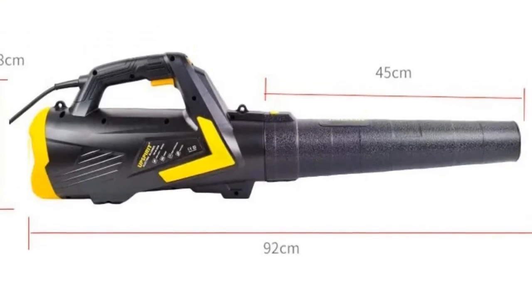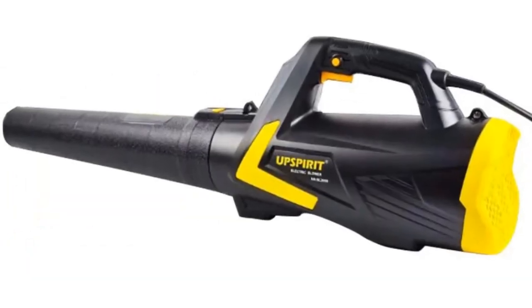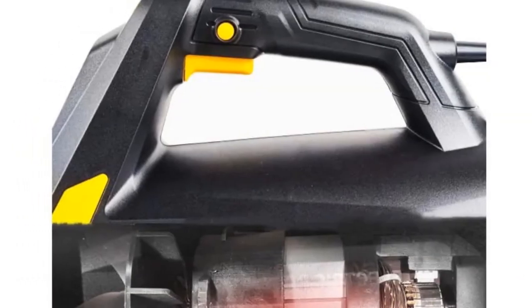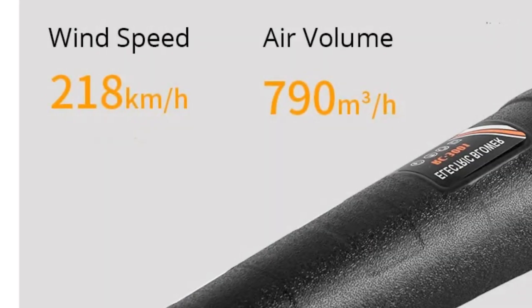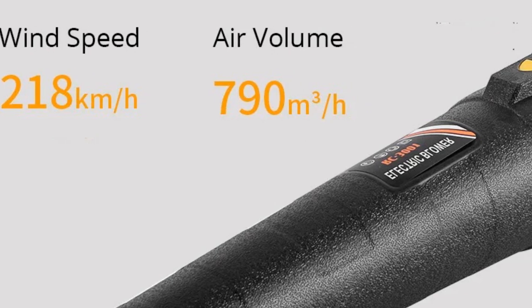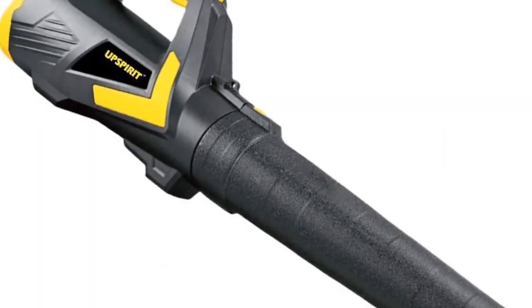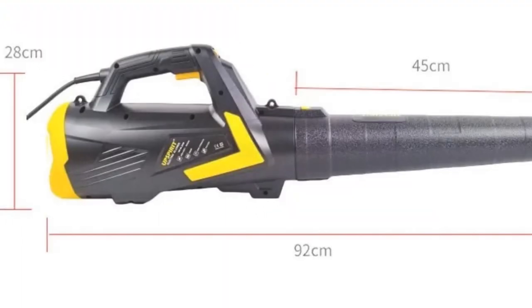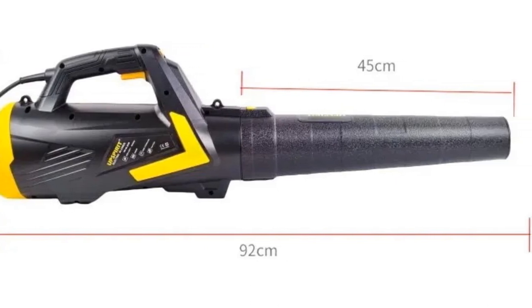One of its standout features is the thermal design, which prevents overheating and extends the blower's service life, ensuring durability and reliability. The lightweight and portable design make it easy to carry around, perfect for users who need to complete tasks without heavy lifting. Whether you're blowing fine dust or tackling stubborn debris, this blower offers six different speed settings to suit your needs. From car snow removal to industrial dust removal, this versatile tool is suitable for various applications, making it a valuable addition to any homeowner's arsenal of yard maintenance equipment.